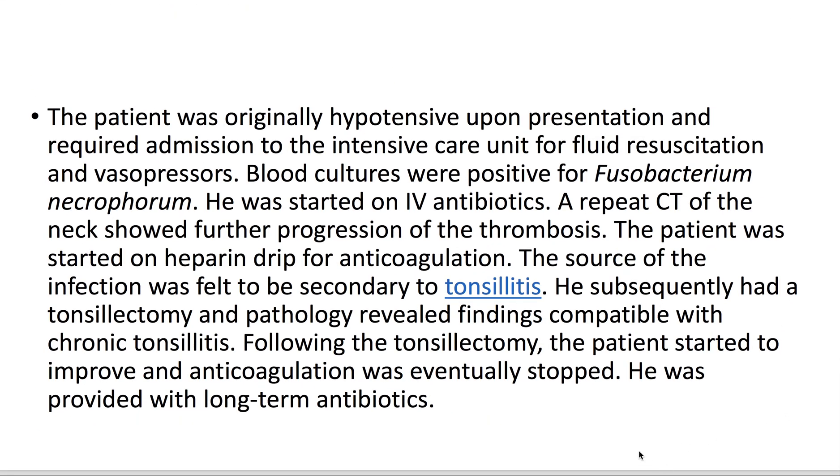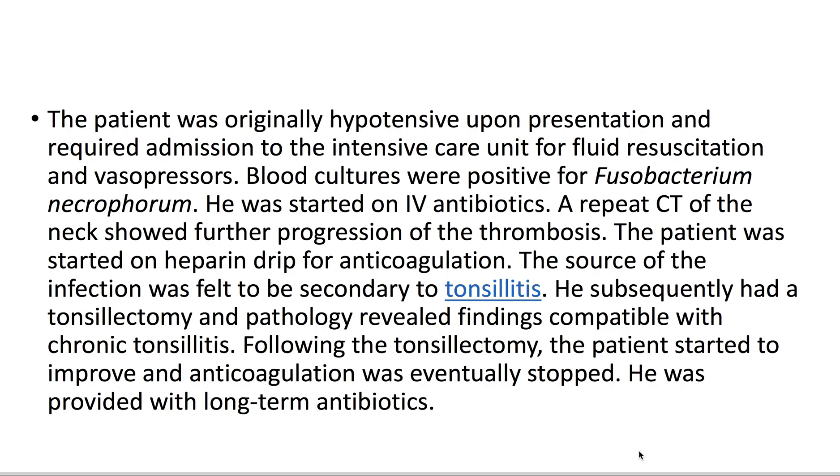The patient was originally hypotensive upon presentation and required admission to the ICU for fluid resuscitation and vasopressors. Blood cultures were positive for Fusobacterium. He was started on IV antibiotics. A repeat CT of the neck showed further progression of the thrombosis, and the patient was subsequently started on a heparin drip for anticoagulation.